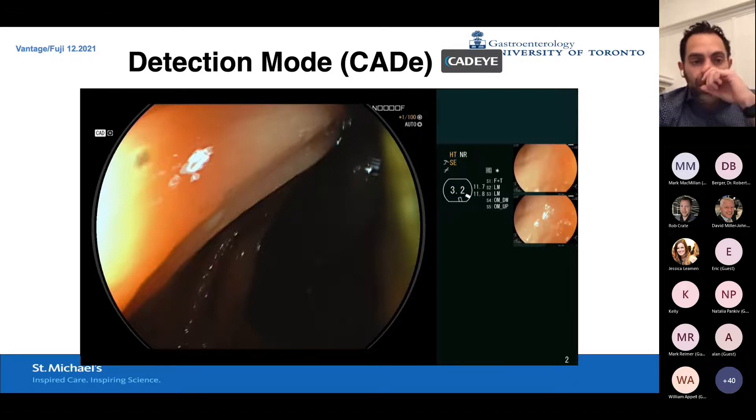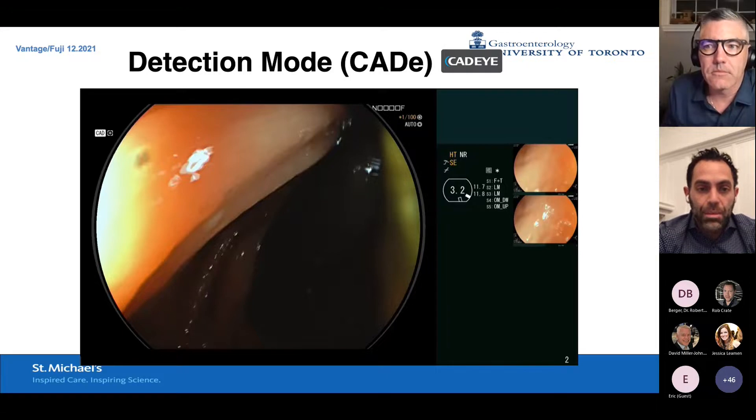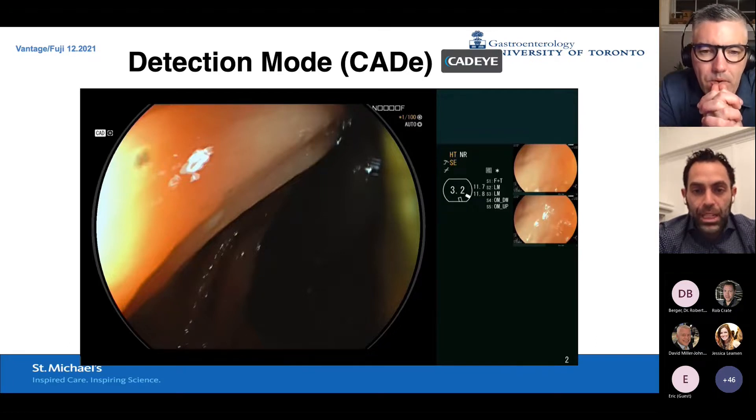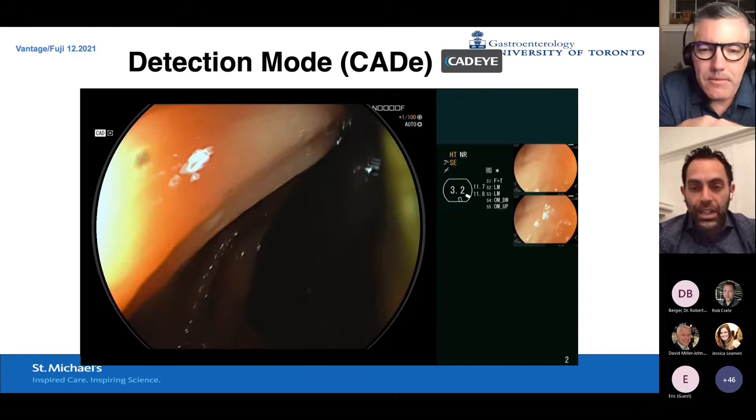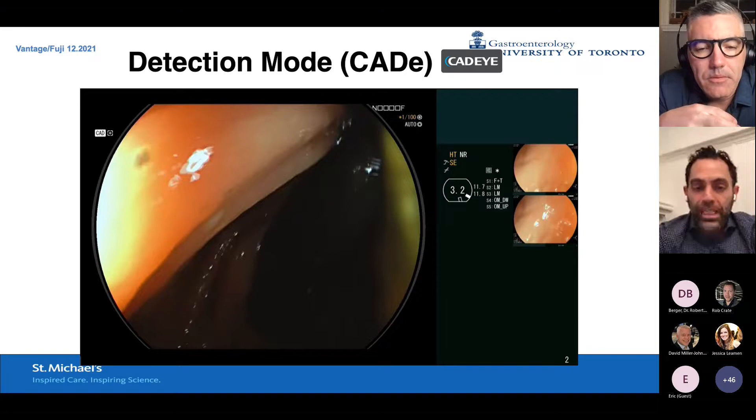With your detection mode on using white light or LCI, you get both a visual assist with a box around the lesion and a detection sound as well, so you can't miss it no matter how distracted you are — CAT-Eye never gets tired. This is a video with the CAT-Eye off — a very subtle lesion you could easily miss. With the CAT-Eye on, it gets picked up right away, flagged and dinged. When I'm tired at the end of the day, thinking about the next case, this is going to pick up lesions no matter what.